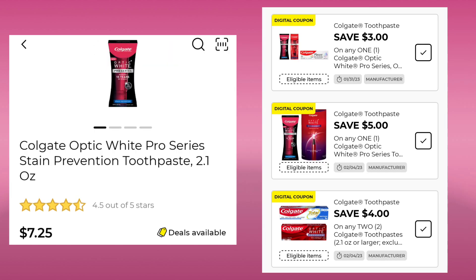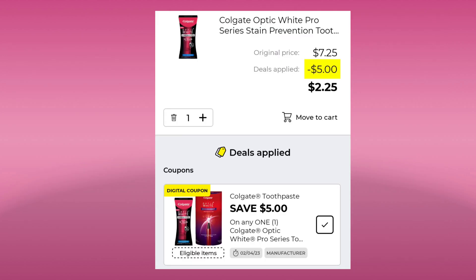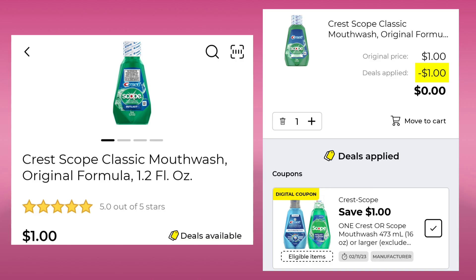Then we have the Optic White at $7.25. We have multiple coupons — a $3.00, a $5.00, and a $4.00 off two. Hopefully you have the $5.00 off of one clipped and you'll end up paying $2.25. Someone said if you go through self-scan it will take the higher value coupon, but I have not tried it. Here's one of our freebies: the Crest Scope 1.2 ounce is a dollar and you're going to save a dollar, so this will be absolutely free. Check your travel section.